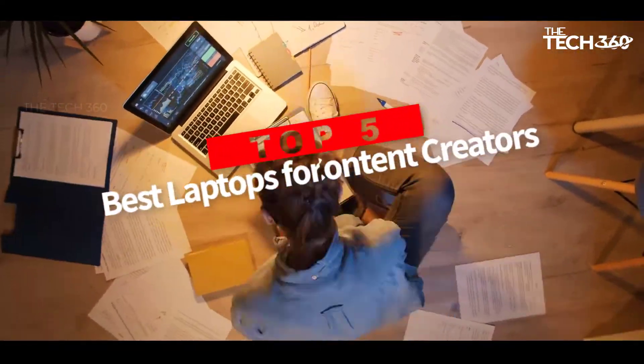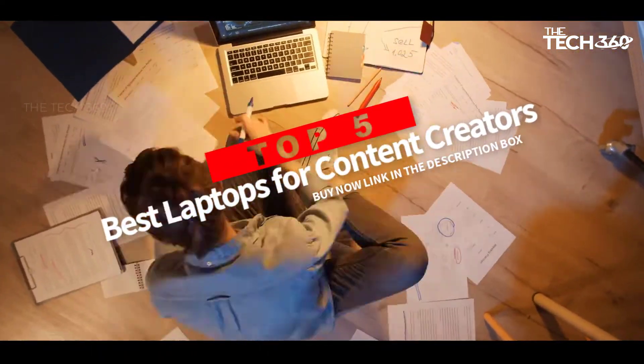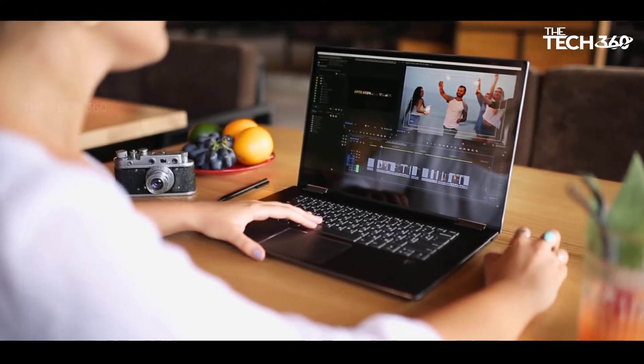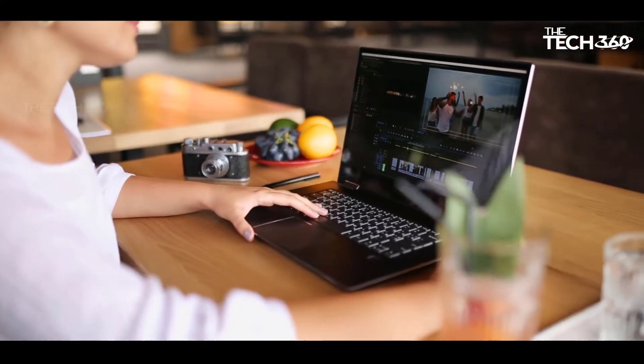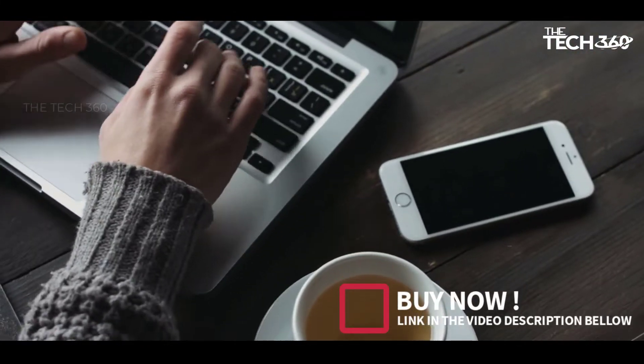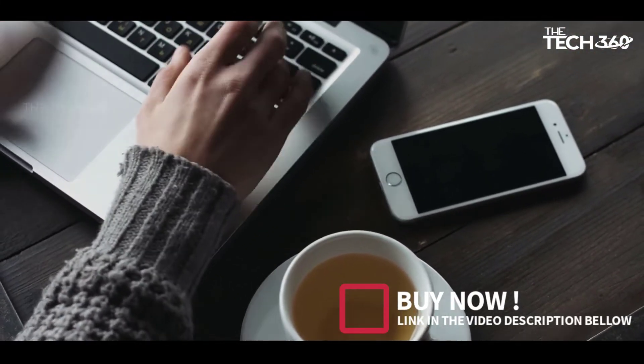Are you looking for the top 5 best laptops for content creators? In this video, we will look at some of the best budget laptops for content creators on the market. Before we get started, we have included links in the description, so make sure you check those out to see which one is in your budget range.